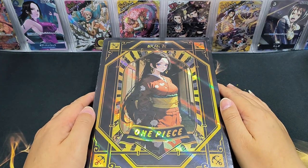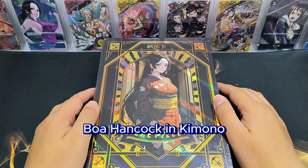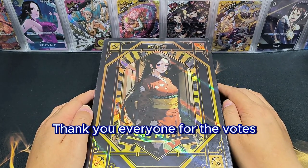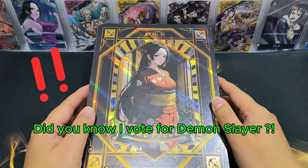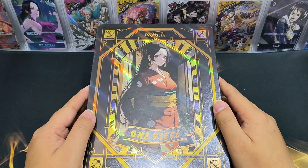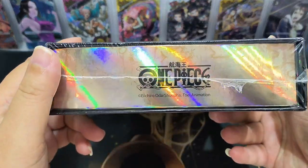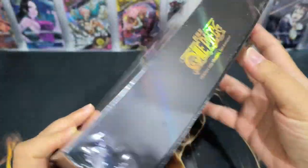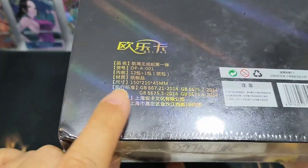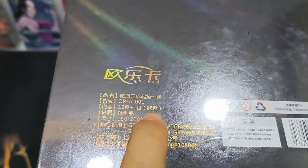Hello everyone, good to see you again. Today we have a One Piece box from older card. The cover is Boa Hancock in kimono, which is very nice. Thank you everyone for the vote last weekend — I did a vote asking viewers who they'd like to see next, and we got One Piece Boa Hancock. Someone voted for Demon Slayer, which was a close one. This box is volume one Titan with 12 packs plus one special pack inside.